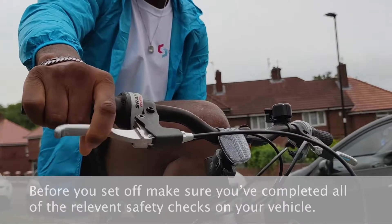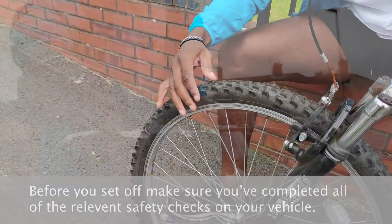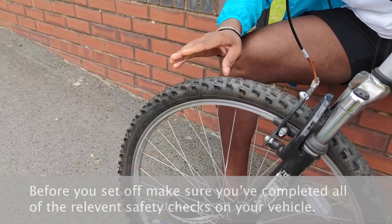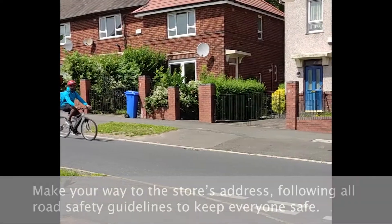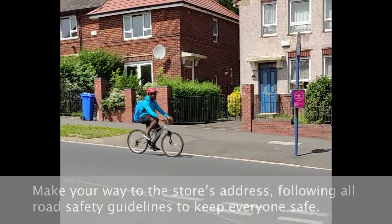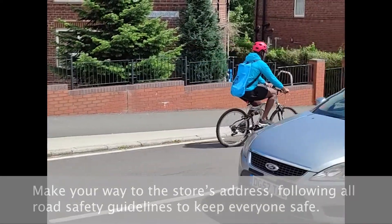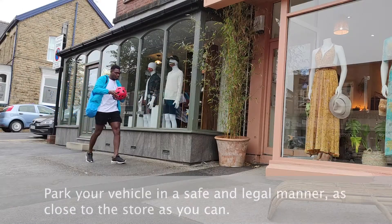It also allows you to safely plan your journey to our partner's store. Before you set off, make sure you've completed all of the relevant safety checks on your vehicle. Make your way to the store's address following all road safety guidelines to keep everyone safe.